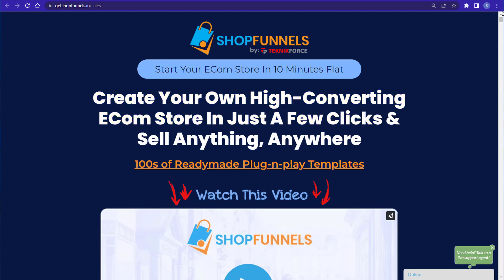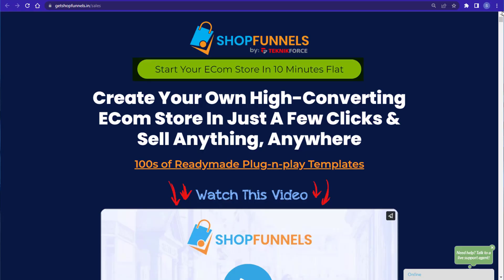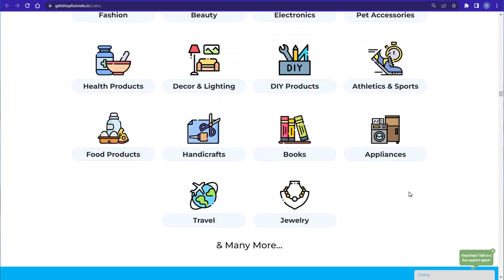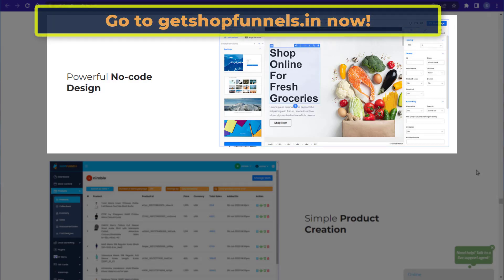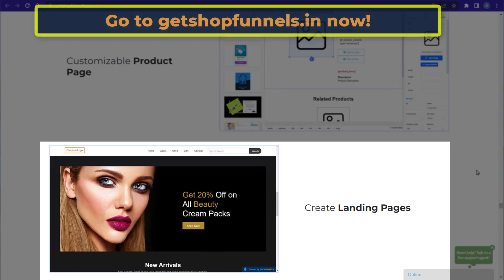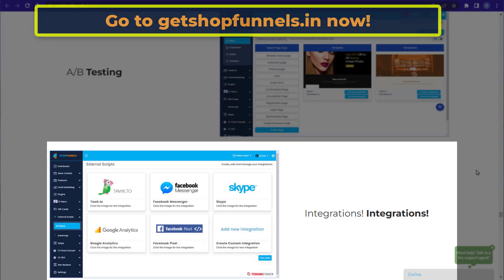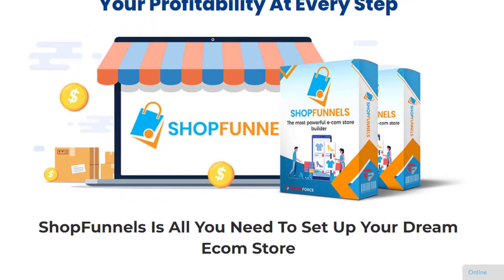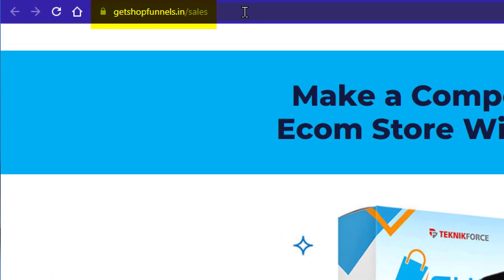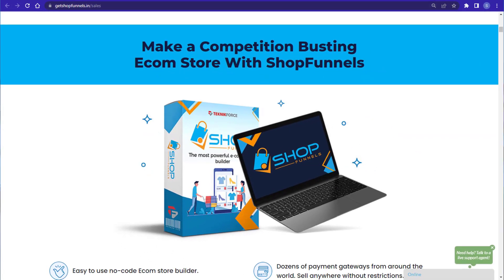Did you know that you can create your own high-converting ecom store in just a few clicks and sell anything anywhere? Yes, it's possible by using Shop Funnels by Technic Force. Start your ecom store in just 10 minutes. Shop Funnels features powerful no-code design, simple product creation, customizable product pages, great landing pages, easy product and inventory management, informative analytics, A/B testing, lots of integrations, and GDPR compatibility. You don't have to pay hundreds of dollars a month for overpriced ecom builders. Visit getshopfunnels.in to try it out — Shop Funnels, the most powerful ecom store builder.